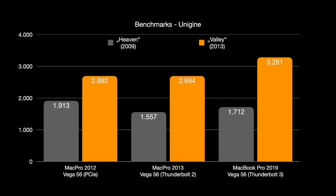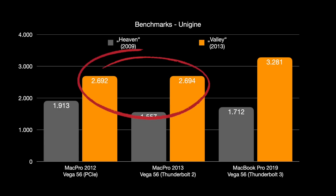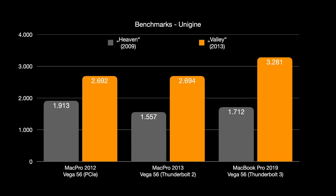The proof is in the Unigine Valley benchmark from 2013, which is already a little more optimized for newer CPU instruction sets. There isn't much difference between the Mac Pro 2012 and 2013 in Valley — the newer code sets help the 2013's CPU efficiency, but its slower boost and Thunderbolt 2 connection balance that out, so performance is roughly equal. However, the MacBook Pro 2019 with Thunderbolt 3 and a much more efficient CPU scores significantly higher, around 3,280 points.